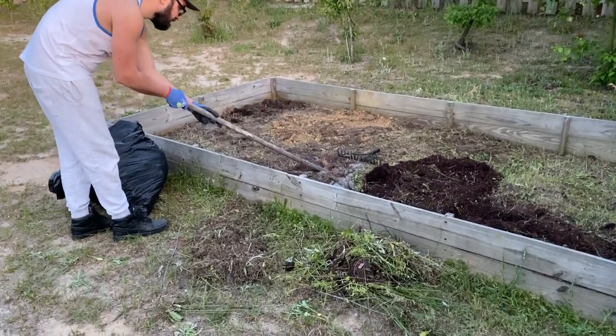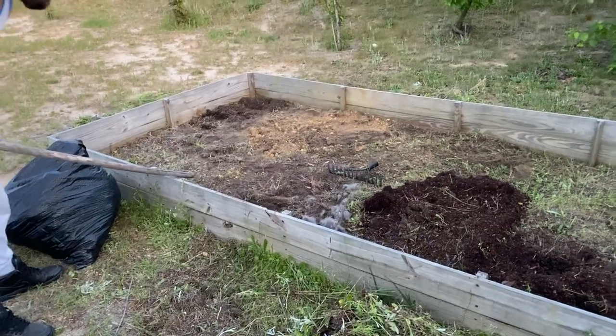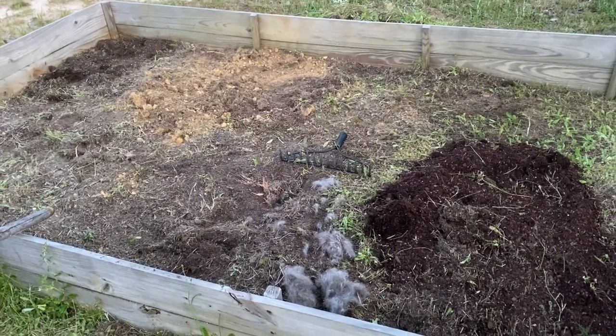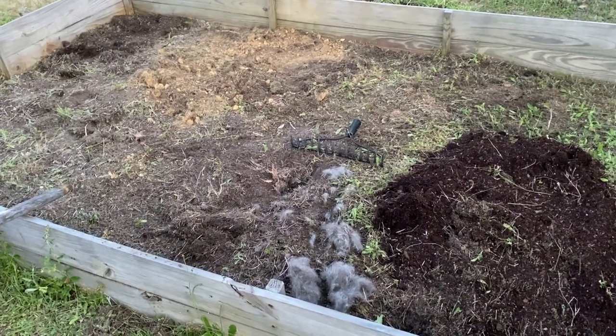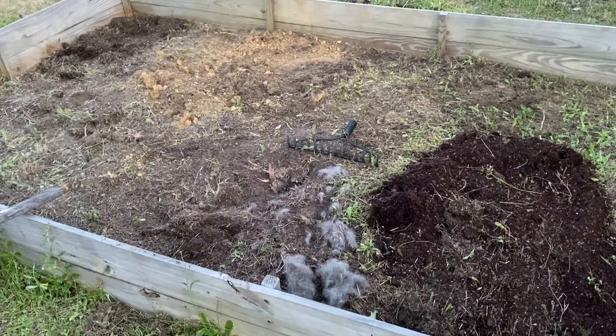Oh my gosh guys, we just discovered that there's something in the garden — baby rabbits! How do we have rabbits in there? Is it rats? I don't know, I'm so scared right now. Oh my gosh, I don't even know what that is, I can't even see what that is right now.